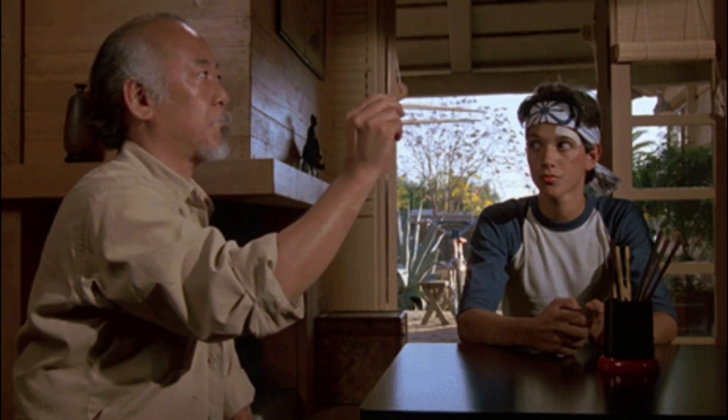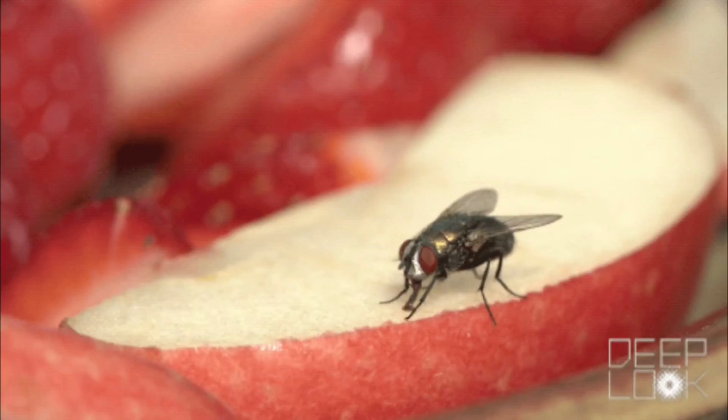Flies' hairs and antennae also feel the air move as you start trying to swat them, giving them an early warning.